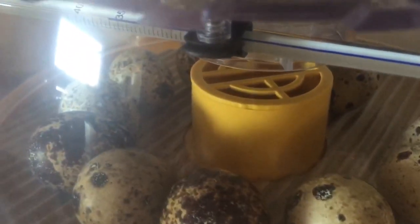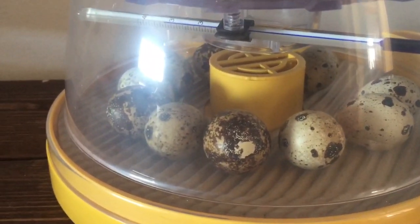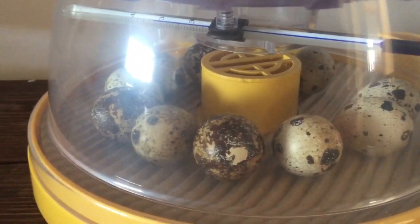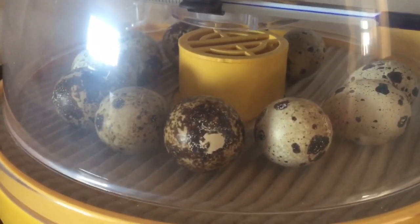We've also just filled up the water chamber a bit more. This chamber here will put water into the middle and increase the humidity. We need to keep that humidity up for when they're hatching, because it's easier for them to hatch with high humidity — we don't want them to get stuck inside the shells.